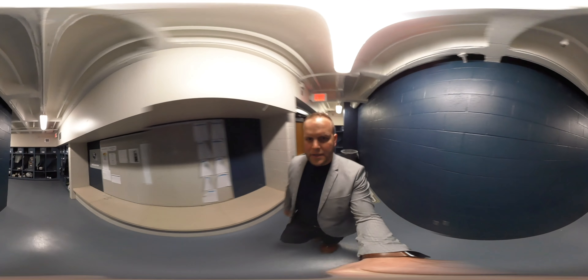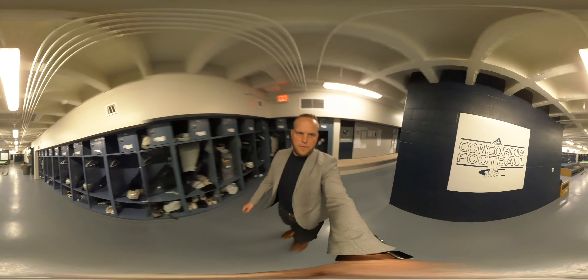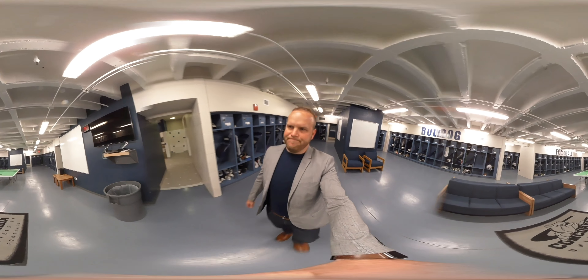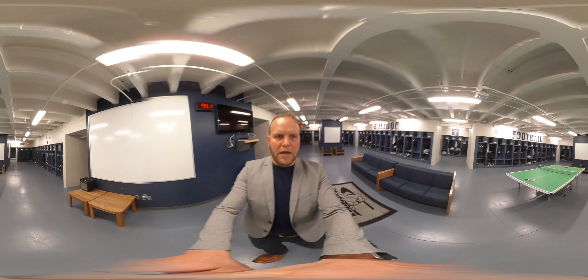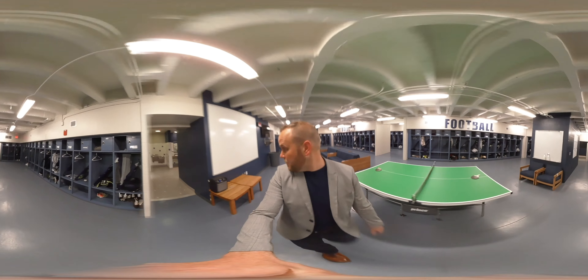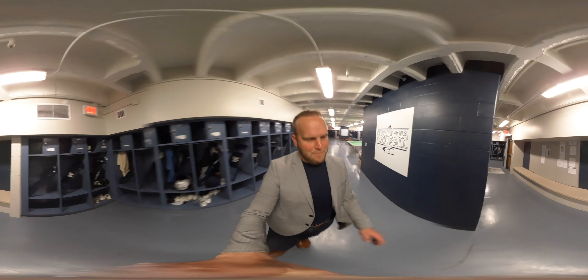Our football locker room — we've done different things in the past as far as couches and TVs go. Right now we have a PlayStation 4, cable TV, and a ping-pong table. There are a few players that can beat me in ping-pong, but it has happened.